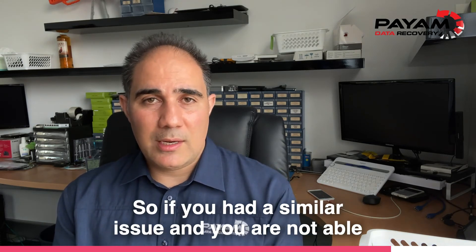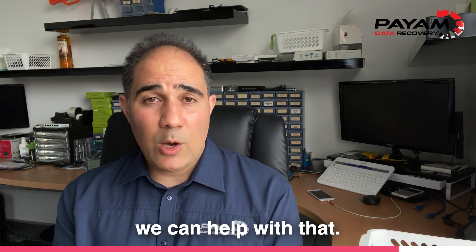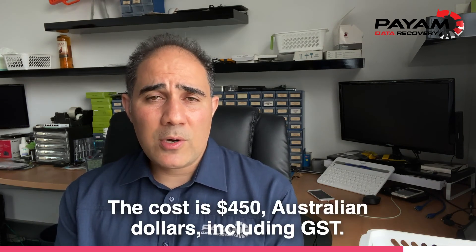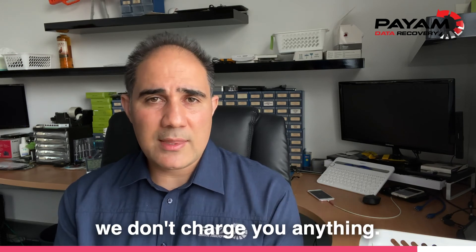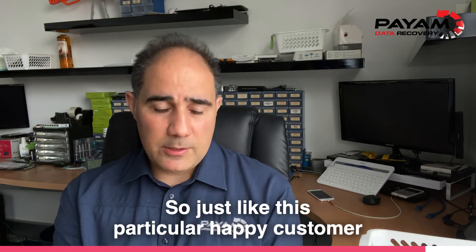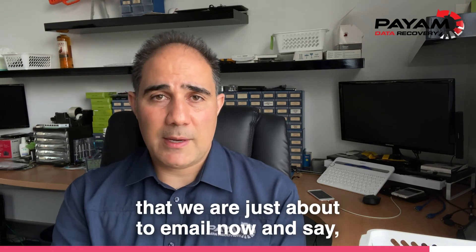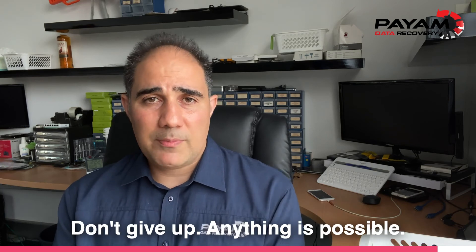So if you've had a similar issue and you're not able to use the iTunes backup you've created, we can help with that. The cost is $450 Australian dollars including GST. We'll get all your data back. If we're not successful or the data is not useful, we don't charge you anything — we don't ask for any payment up front, we only charge you if it works. Just like this particular happy customer that we're about to email now to say: good news, we recovered all your photos and videos. Don't give up — anything's possible.